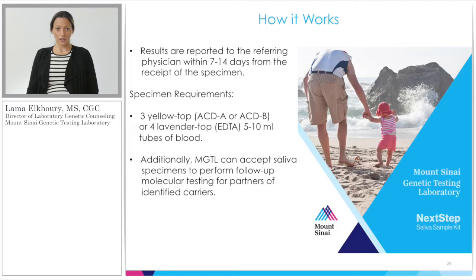Some testing logistics: our turnaround time is between two to three weeks. We welcome blood specimens as well as saliva specimens. For blood, we need between three to four tubes. For saliva, we need a standard Oragene kit.